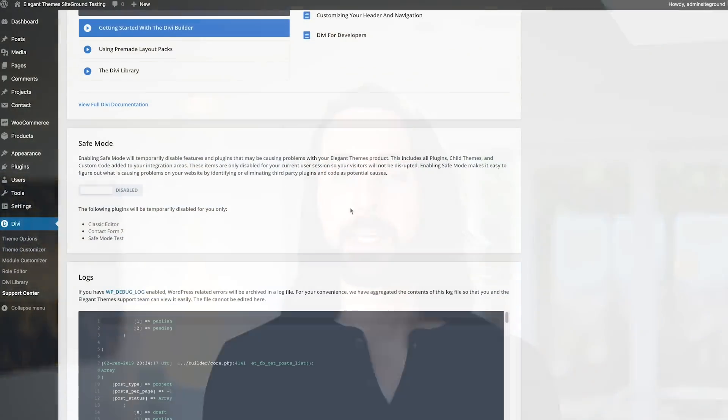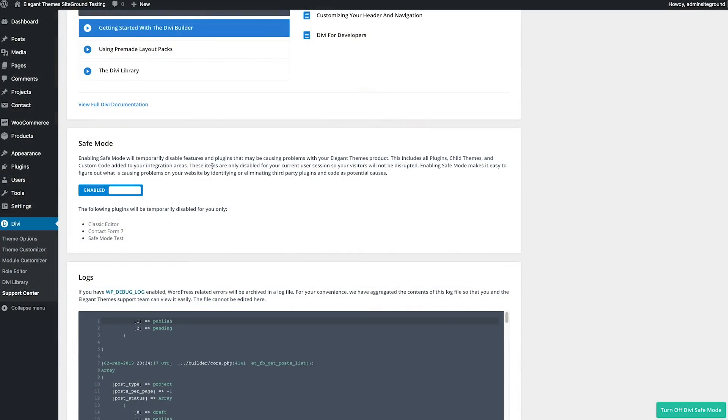The next feature of the Support Center is called Safe Mode. The bulk of problems that people experience while using Divi are compatibility related. This is natural considering the open source WordPress ecosystem. There might be a problem with your child theme, third-party plugins, or custom code. Traditionally, the only way to get to the bottom of the issue was to disable all of these things at once for confirmation. However, this took time and could also cause disruption to your website's visitors. Therefore, website owners were often unwilling to take this step and that made it impossible to ever get to the bottom of the problem.